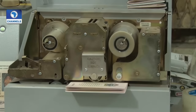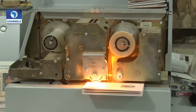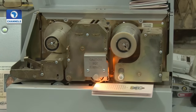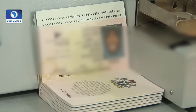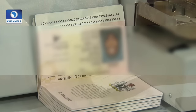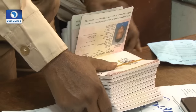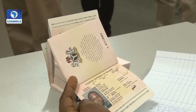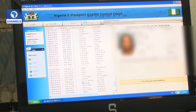The biometric e-passport uses contactless smart card technology including a microprocessor chip and an antenna embedded in the front or back cover or center page of the passport. The passport's critical information is both printed on the data page and stored in the chip.